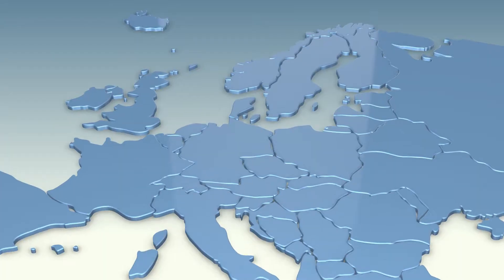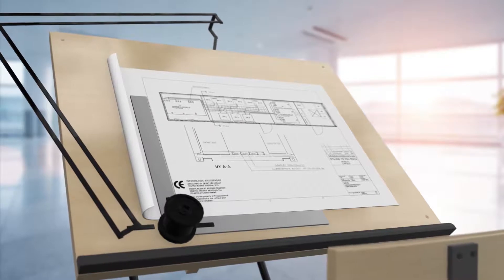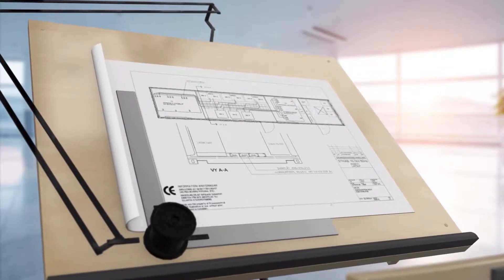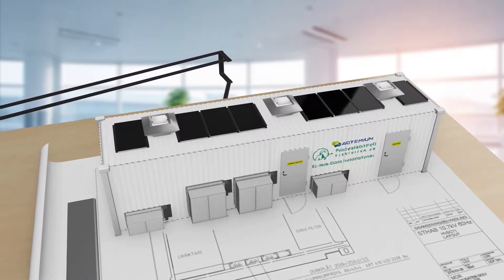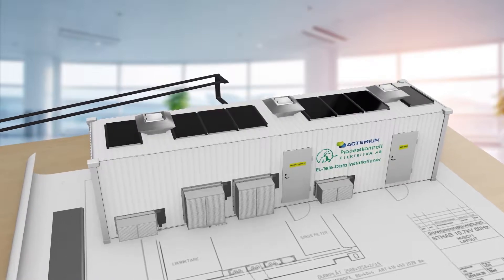Our OPS systems are already being used in harbors throughout Sweden and Norway, but our next generation solution will further streamline the process. By deploying portable containers fully equipped with the OPS system, we can now provide support anywhere it's needed with more flexibility than ever.